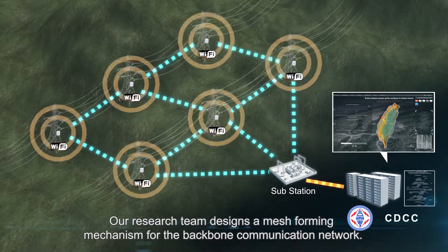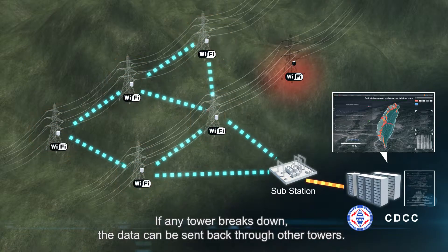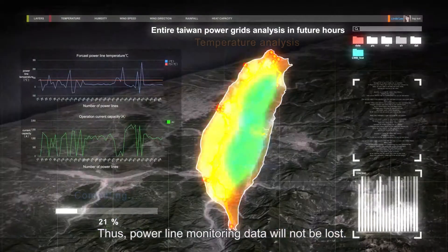The gateway uses a solar panel with a lead-acid battery as the power source for long-term monitoring. Our research team designs a mesh-forming mechanism for the backbone communication network. If any tower breaks down, the data can be sent back through other towers, so power line monitoring data will not be lost.